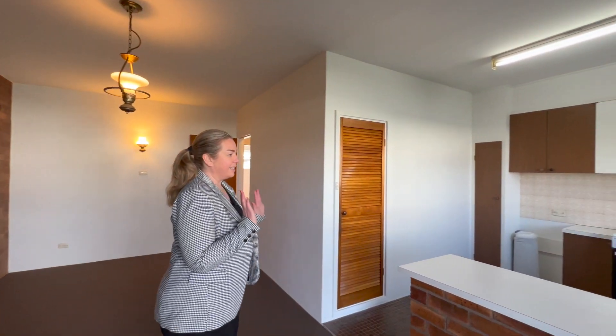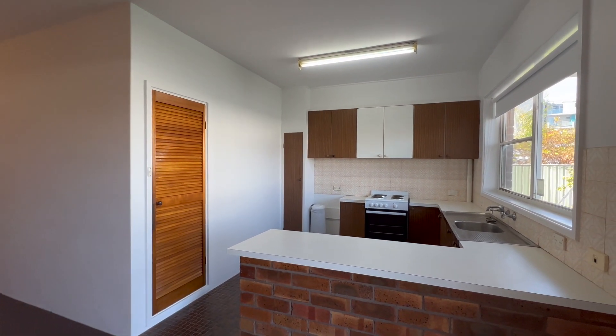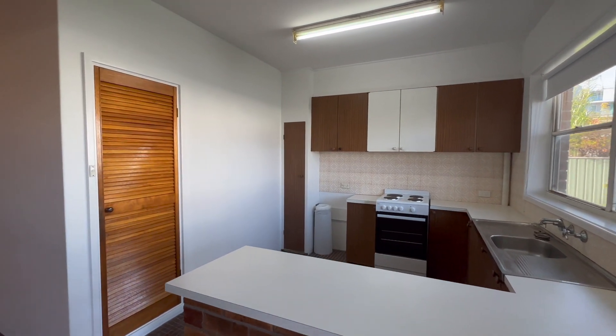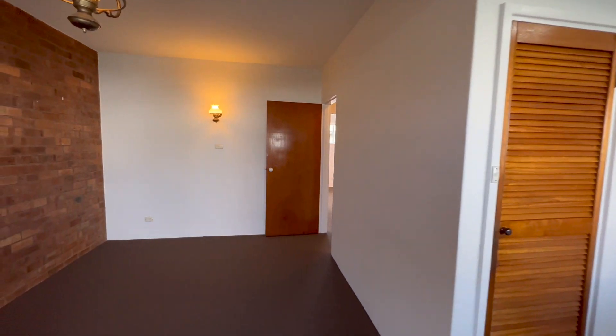We've got an updated kitchen with a new stove, lots of cupboards and bench space, and a large lounge and dining area.